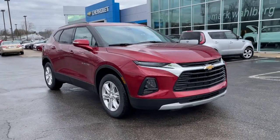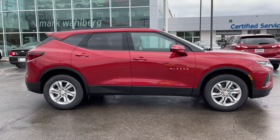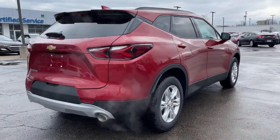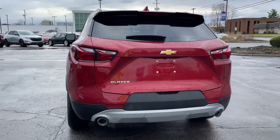Hop into the 2021 Chevrolet Blazer. Prepare to take your driving pleasure to new heights and enjoy the best of modern efficiency and style. You'll love the advanced safety features, quiet cabin, and responsive handling this vehicle has to offer.